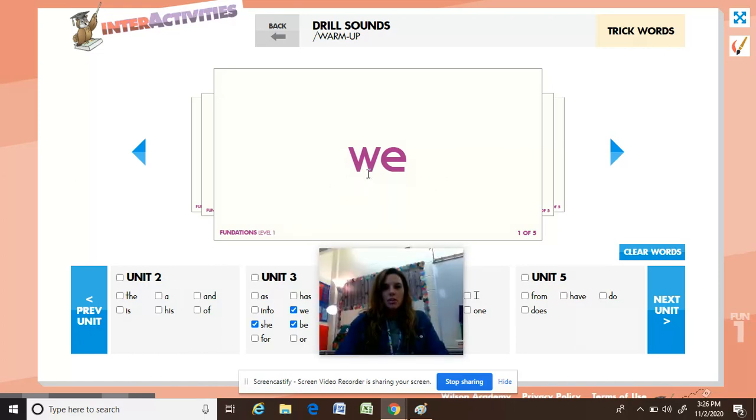This is the word 'we,' W-E, we. Can you say the word for me? Spell it, say it. Good.